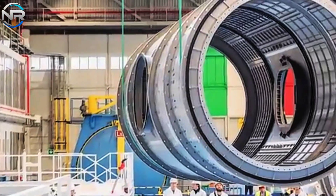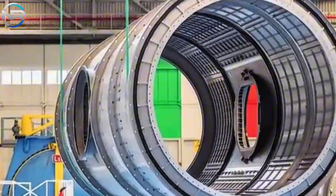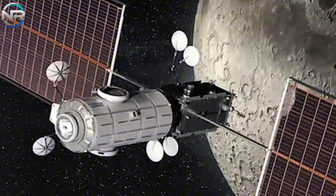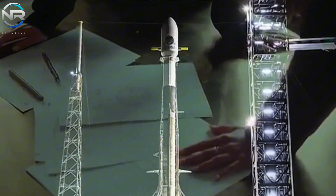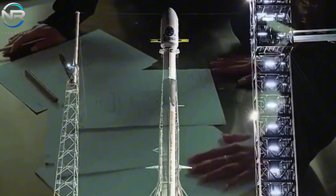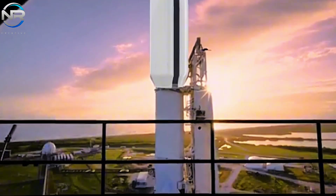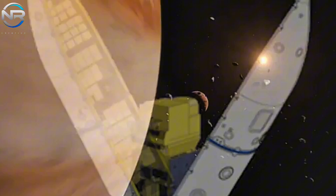Although the timeline may seem remote, their development represents a noteworthy advancement in the evolution of lunar exploration infrastructure. In the interim, Falcon Heavy has a series of intriguing missions on the docket, with certain events transpiring significantly earlier. The newly introduced extended fairings for these missions will facilitate the transport of larger payloads, thereby unlocking new avenues for scientific and exploratory pursuits.